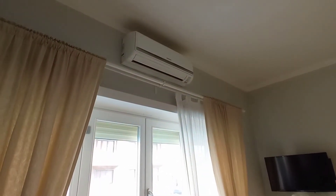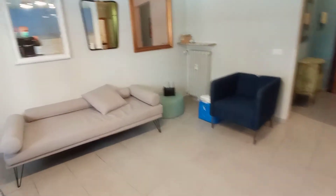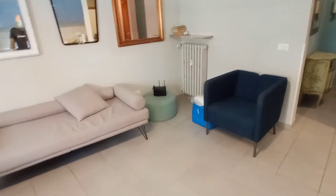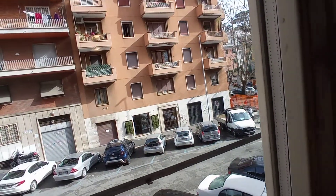The air conditioning unit is here. This is the living space with a sofa, an armchair, internet modem, and television. We are at the first floor, and this is the view.